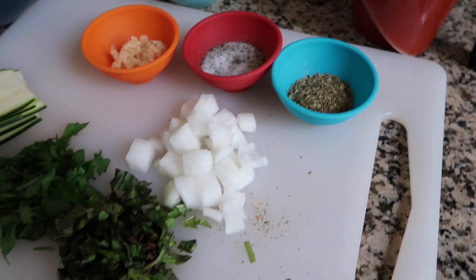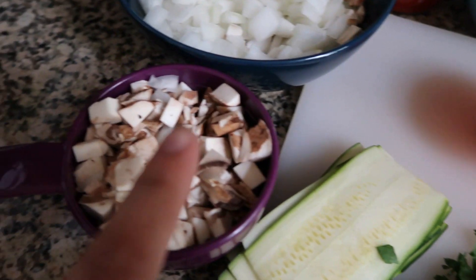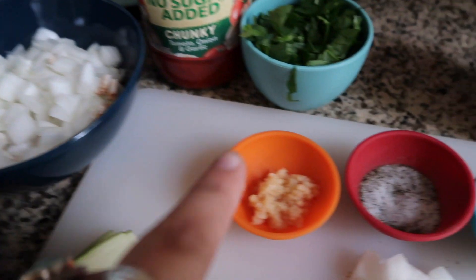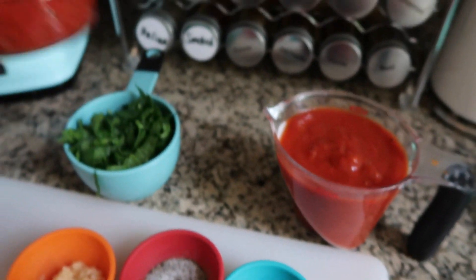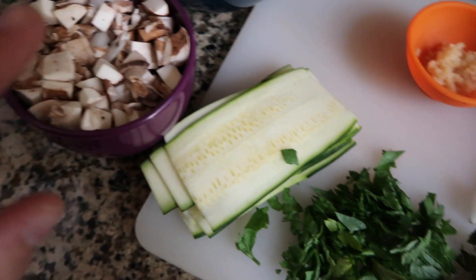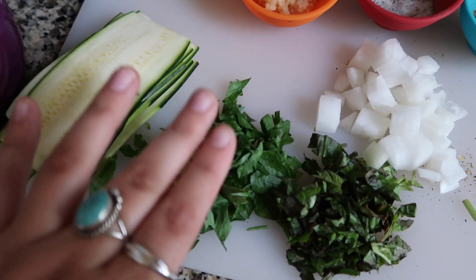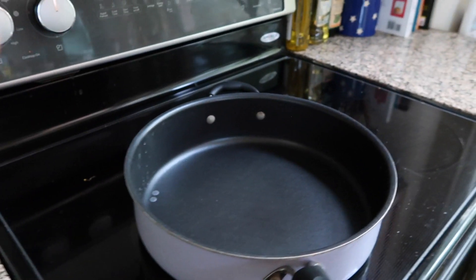I just realized I need to chop the mushrooms, so I'm going to use the chopper again. I already have onions, and now I'm looking at everything I need: mushrooms, white onion, garlic, salt and pepper, oregano, no-sugar-added chunky tomato sauce, spinach, zucchini, basil, and parsley. After having everything prepped, I just have to start cooking the ground beef.